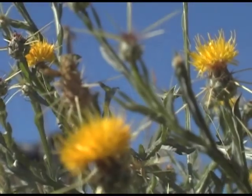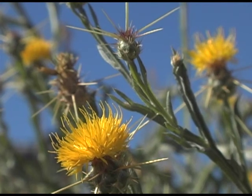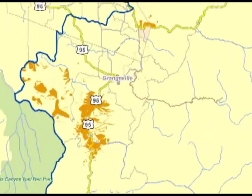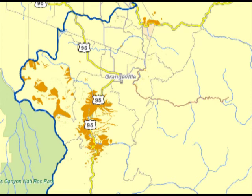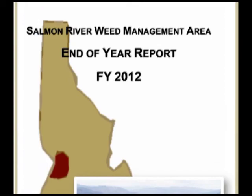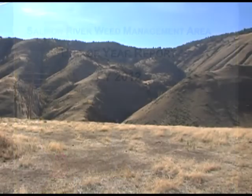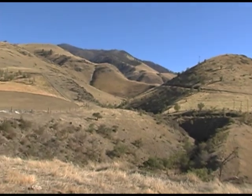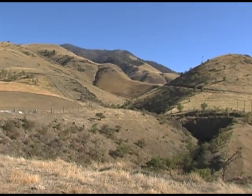Yellow star thistle is one of the largest noxious weed problems in the county. The weed covers over 53,000 acres in the Salmon River area, causing damage to private grazing lands, public range lands, and harming the economic and ecological potential of the land. Twenty years ago, when the Salmon River weed management area was established, officials identified natural geographic barriers on both sides of the canyon where they could try to stop the advance of yellow star thistle.